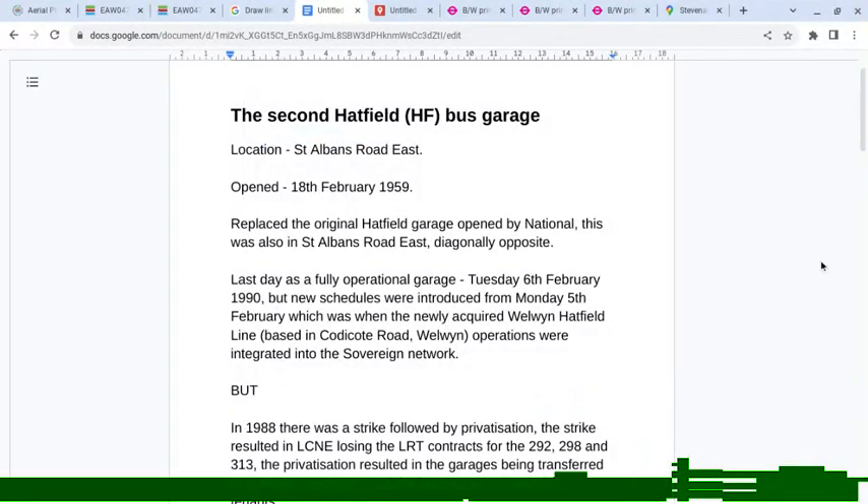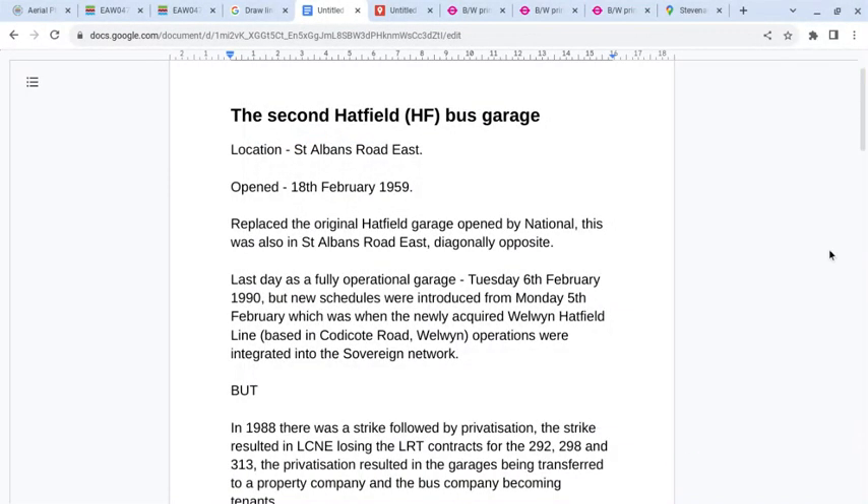The second Hatfield bus garage was located in St Albans Road East and opened on the 18th of February 1959. It replaced the original Hatfield garage opened by National, which is also in St Albans Road East, almost diagonally opposite.